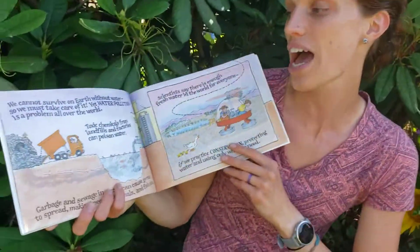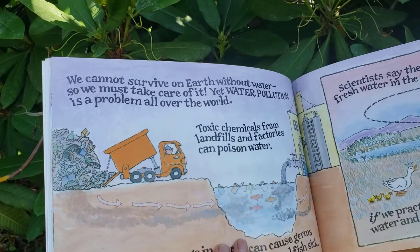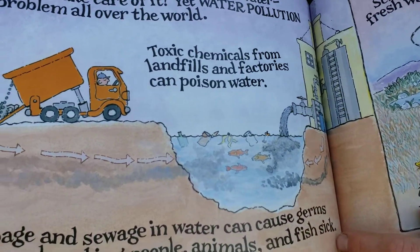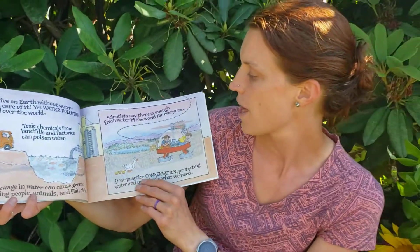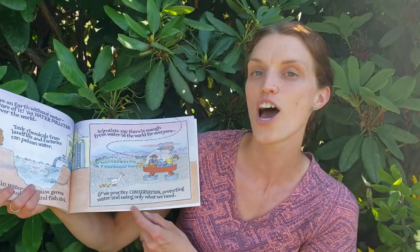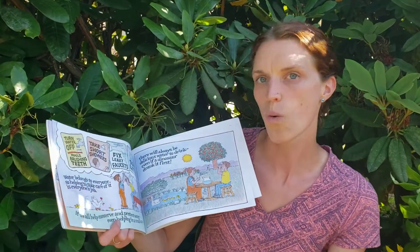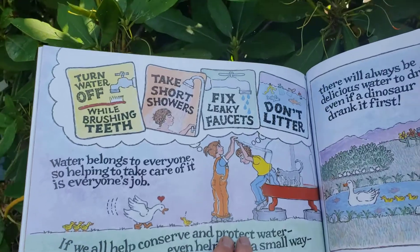We cannot survive on Earth without water, so we must take care of it. Yet water pollution is a problem all over the world. Toxic chemicals from landfills and factories can poison water. Garbage and sewage in the water can cause germs to spread, making people, animals, and fish sick. Scientists say there is enough fresh water in the world for everyone if we practice conservation — protecting water and using only the water we need. Water belongs to everyone, so helping to take care of it is everyone's job.